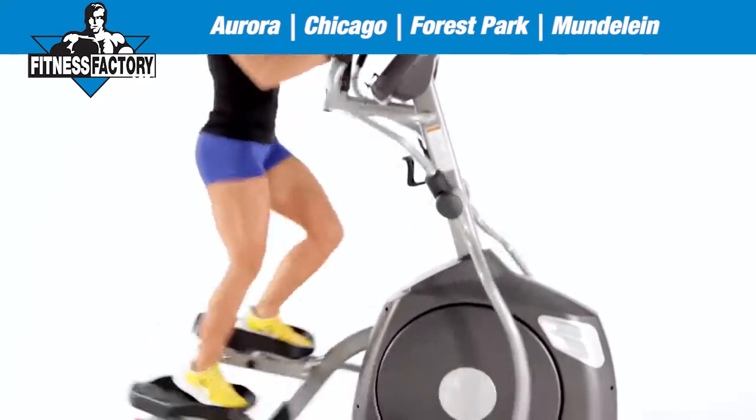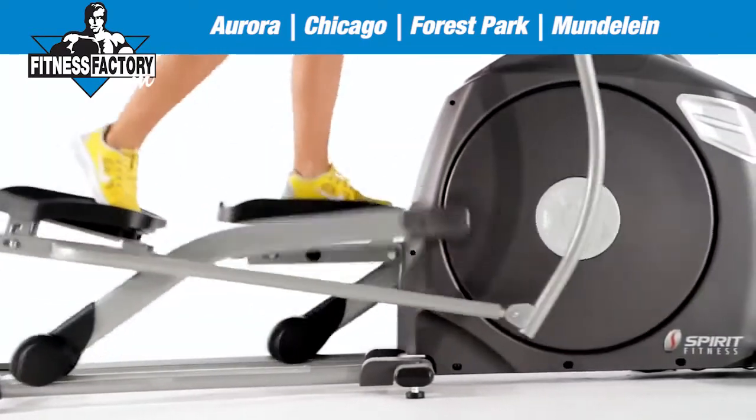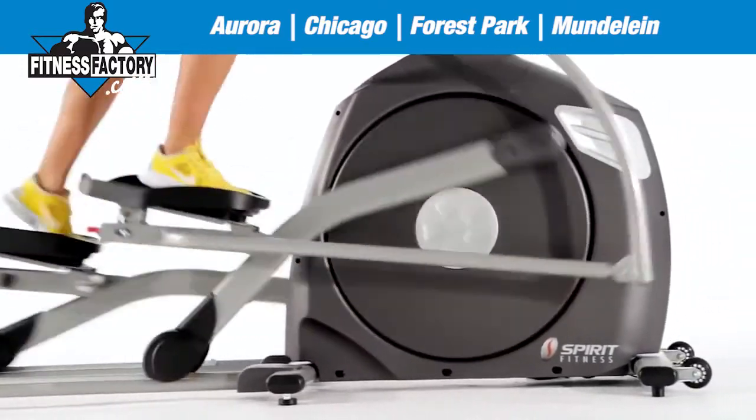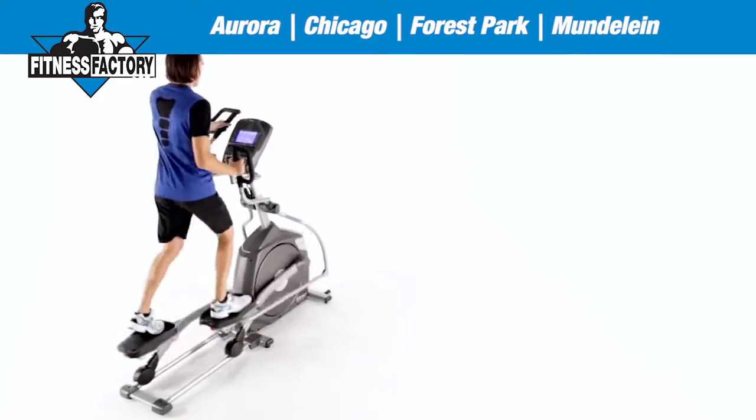Since our ellipticals are made from the highest quality materials — including commercial-grade structural steel frames, all-steel flywheels, and aluminum guide rails — you'll never have to worry about yours quitting on you.